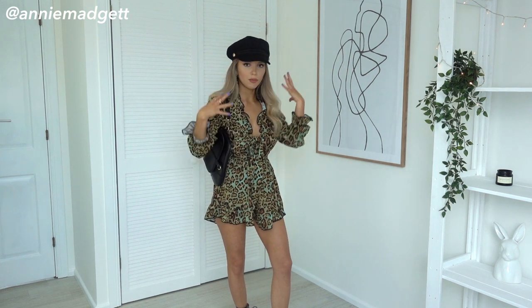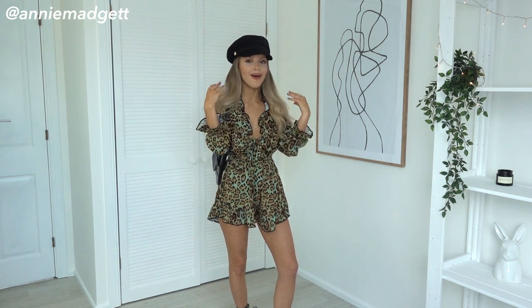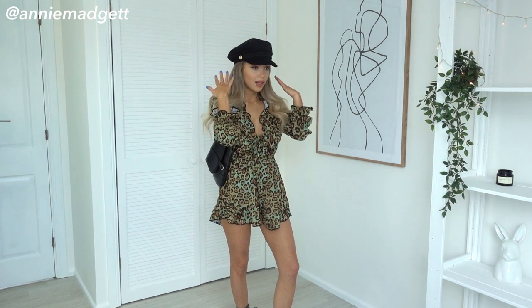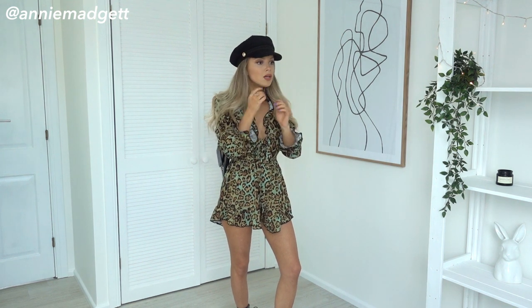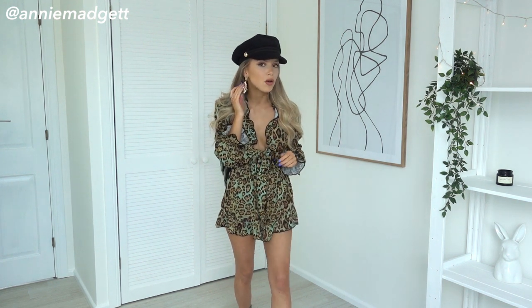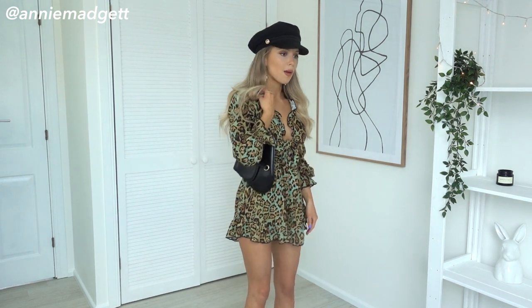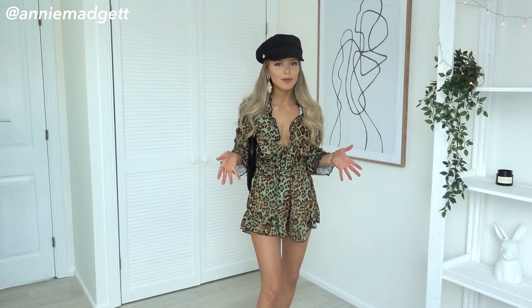I've got the whole black and gold accessory thing going on. So I've got this wonderful Baker Boy hat — it's literally my favourite hat ever. I'm obsessed with them, I think they change an outfit in such an amazing way. So I've put a lovely black Baker Boy hat from Zara, and it's got a little bit of gold. I've kept those gold earrings on from the previous look and kept my gold rings on. I love this bag so much — yeah, you can't fit much in it.